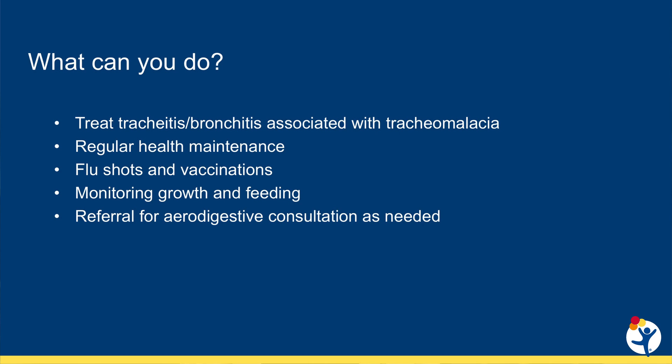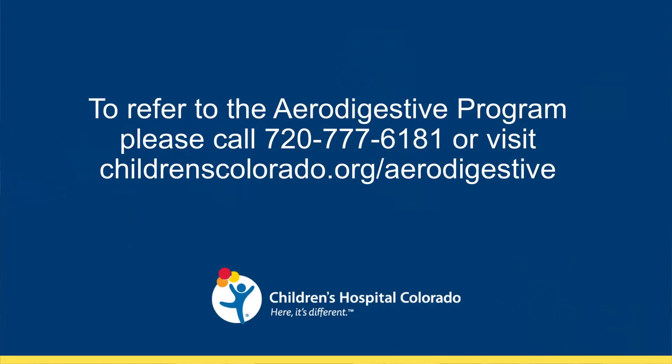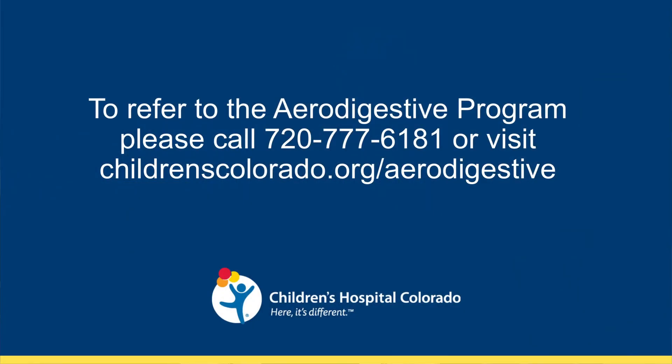GI guidelines for esophageal atresia recommend endoscopy upon transition to adult care. This is a good time for the aerodigestive program to evaluate patients and equip them and their families with the information they need for success in adulthood. Referrals to our aerodigestive program can be made just like other subspecialty referrals to Children's Hospital Colorado. Children with EA-TEF have multiple interrelated symptoms and we look forward to partnering with you to keep them healthy. For more information, please visit our website.